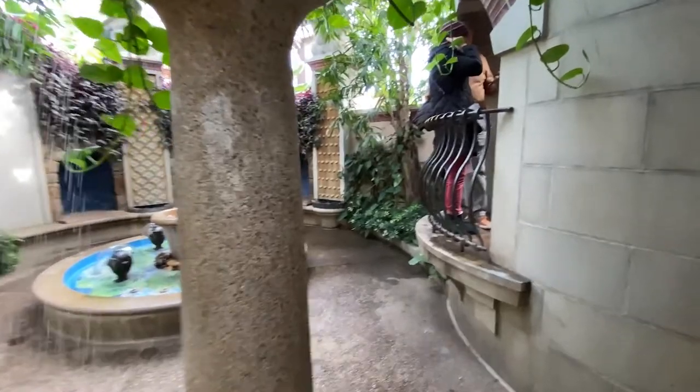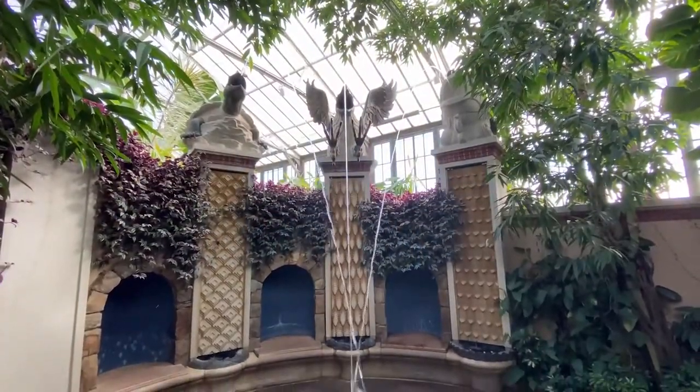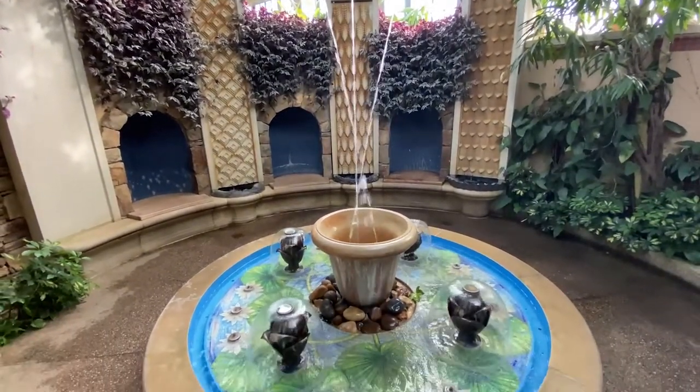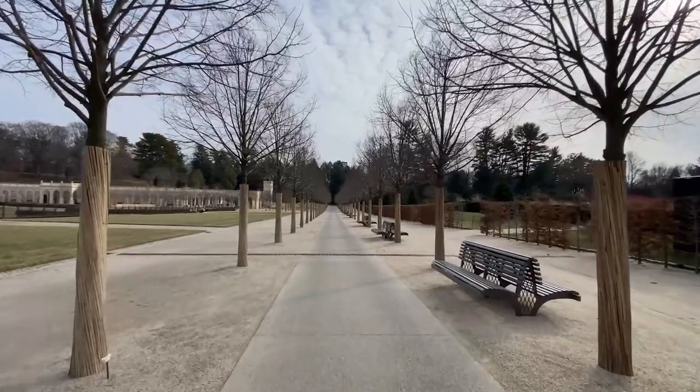Two of my most favorite spots is the Italian Water Garden — and it's not because I'm Italian, but it's a beautiful sight over here in Kennett Square. There's also a really neat flower walkway. The third sweet spot in Longwood Gardens is the Meadow Garden — there's actually a raised boardwalk type style, a really cool display there.